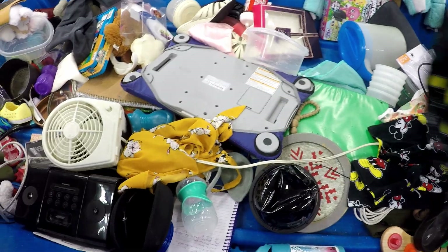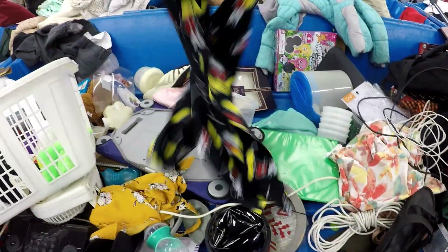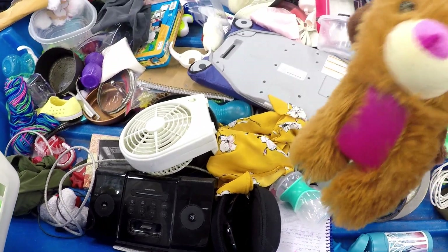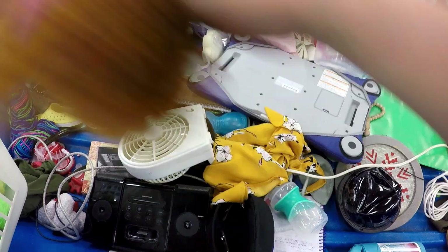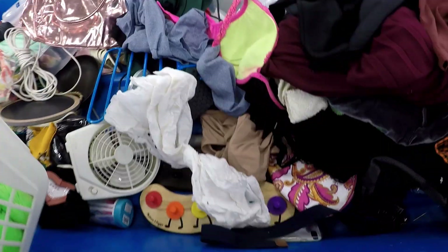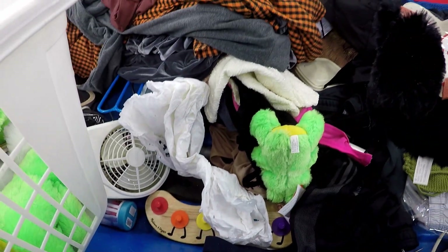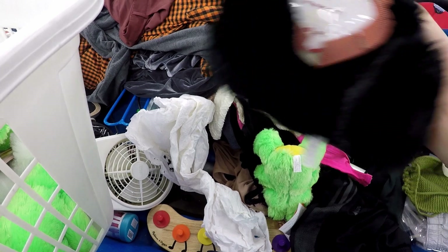That same bin had these Mickey Mouse pajama pants in good shape, size 2X — figured I can sell those, and if not I could keep them since they're pajama pants. I continued finding more and more plush in that bin, so I picked up all I could find. Even ones that weren't in great shape I took because I had an idea of what I could do with them.